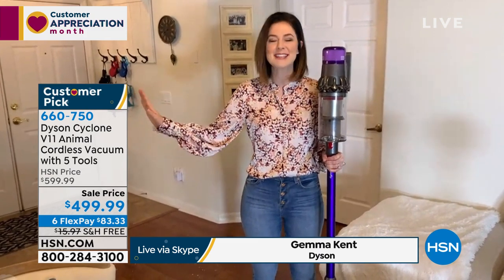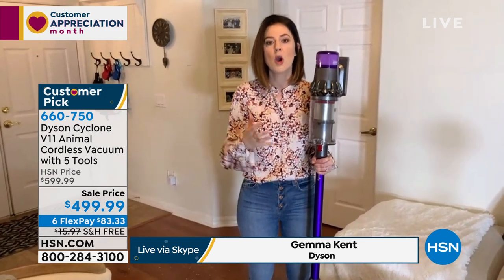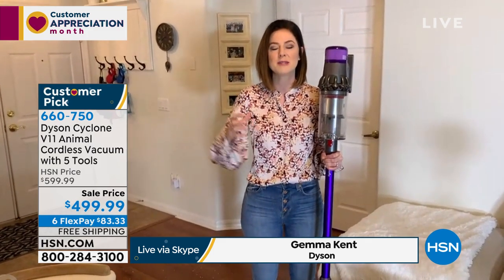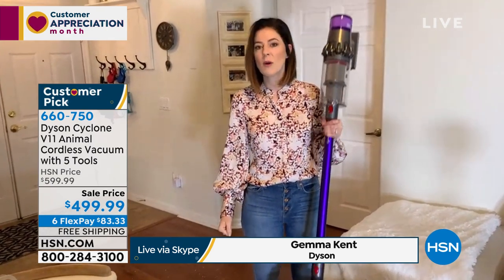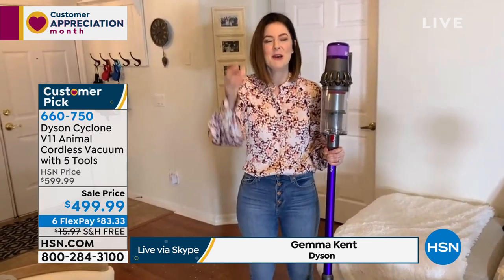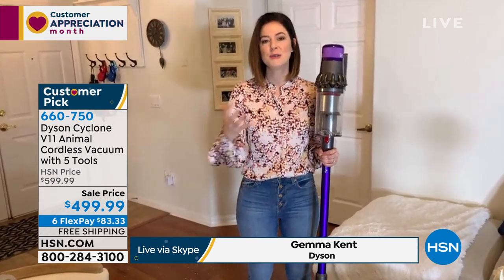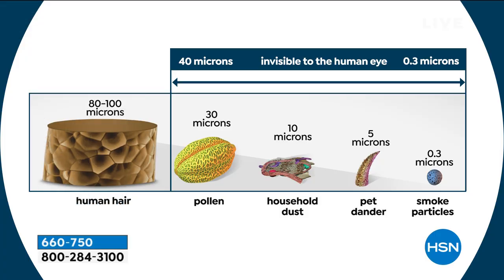Because we listened to what customers want, we've taken everything we've learned developing cord-free vacuums and packed this full of our latest greatest technology. It's still lightweight, and the motor spins at 125,000 RPM. What that means is it has the ability to capture microscopic dust. We've given it whole-machine filtration, so it's great for those who suffer with asthma or allergies. It picks up pollen, human hair (80 to 100 microns), household dust, pet dander, and smoke particles - true HEPA filtration.